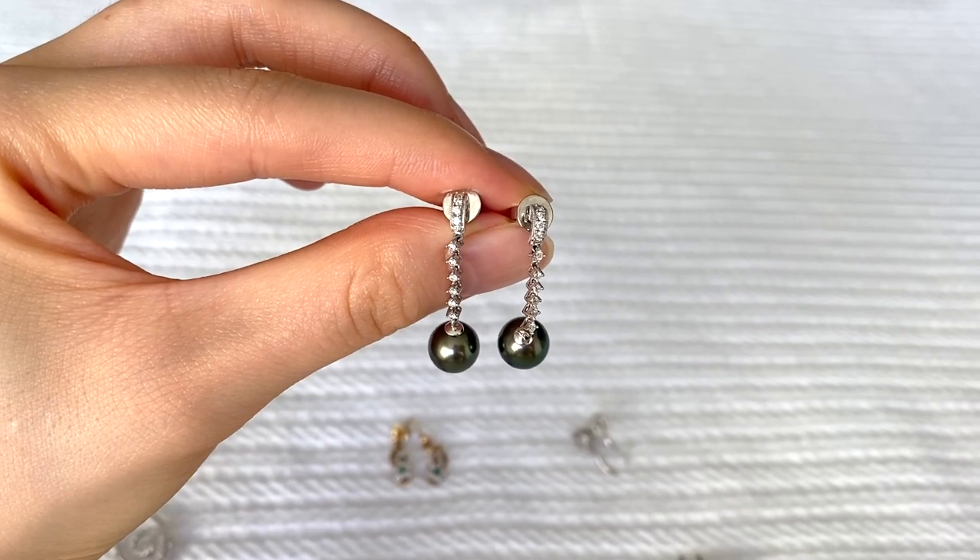I do not suggest putting on and taking off so many pairs of earrings in a short span of time because my ear lobes are really suffering right now! This next pair is a dangly pair with a dark blue-gray colored pearl at the end, and the dangling part as well as the post section have a few little diamonds on it too. I love how unique these darker colored pearls are.